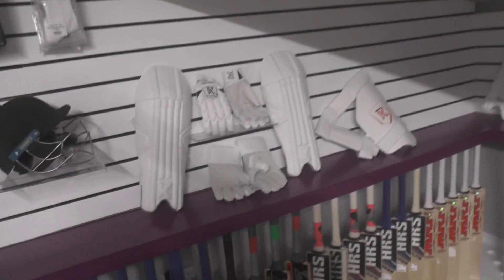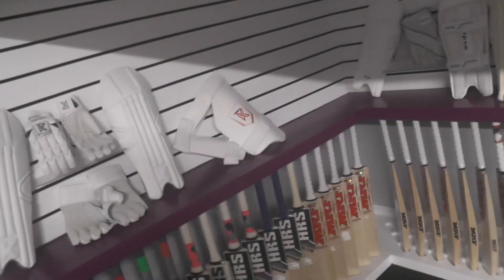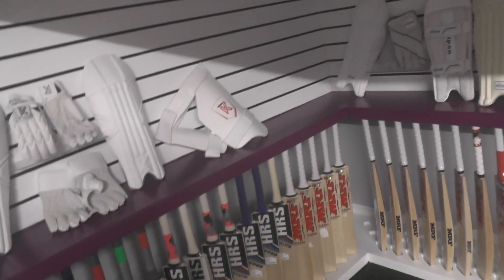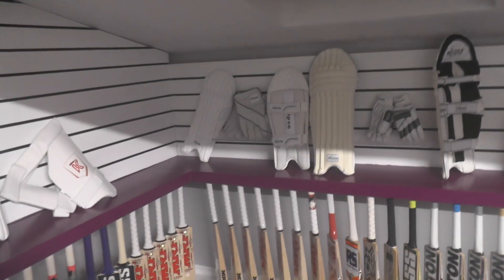We've got some Kipax keeping stuff that will be going on the website — some gloves, left-handed pads, and the Kipax combi thigh pad as well. We've also got some Eclipse keeping stuff going on clearance, and those will be discounted too.